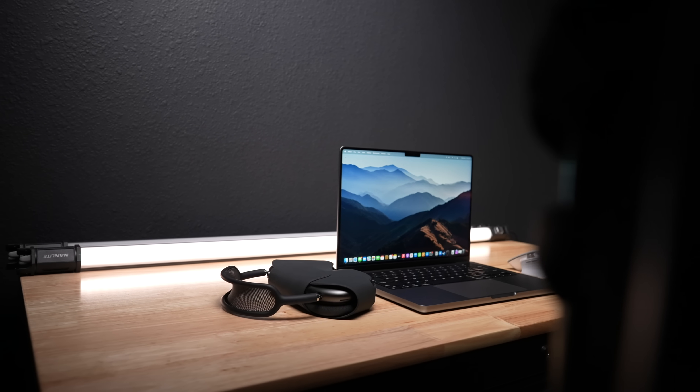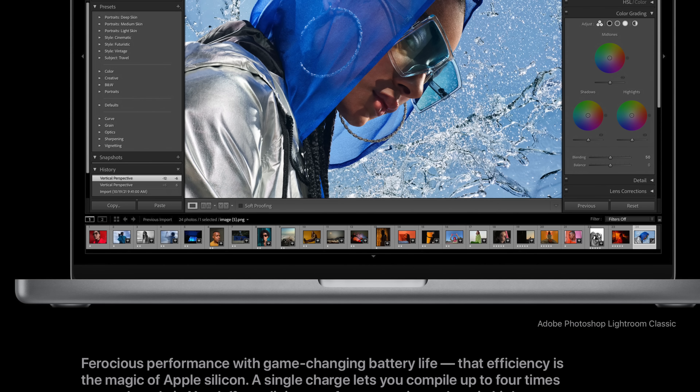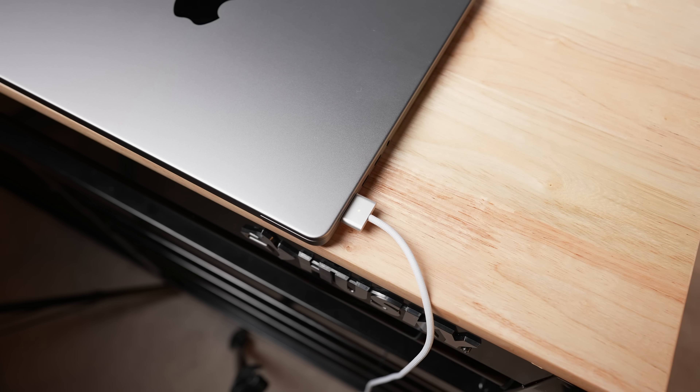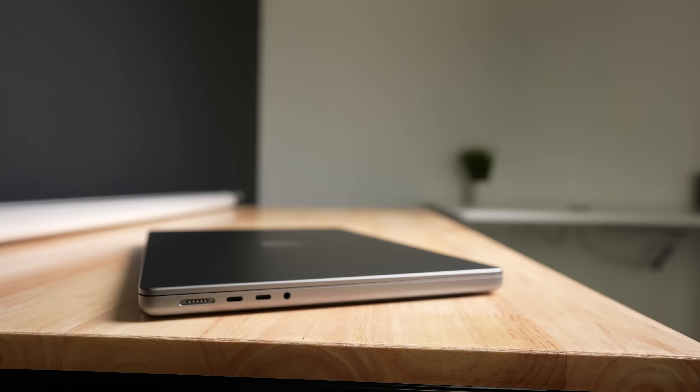The laptop honestly feels like it lasts forever. I charge it maybe every three or four days, because these Apple Silicon Macs are really good at sipping minimal power in sleep mode. And while the MagSafe port is dedicated to charging, you can still charge via USB-C, so you technically have four different ports to choose from. The MagSafe charger is probably the ideal one, since if your cable gets snagged it just disconnects rather than pulling the entire laptop with it.